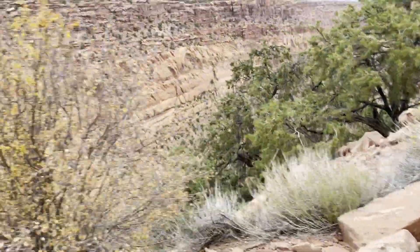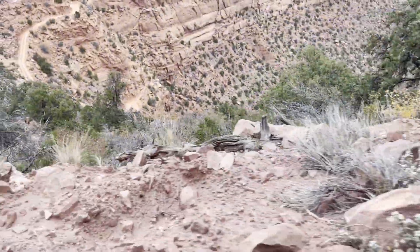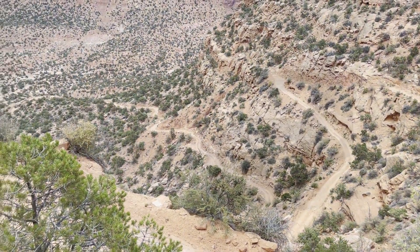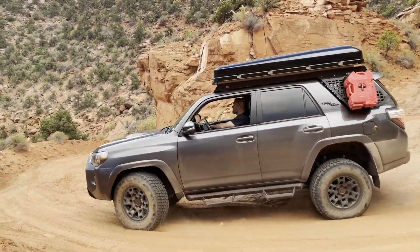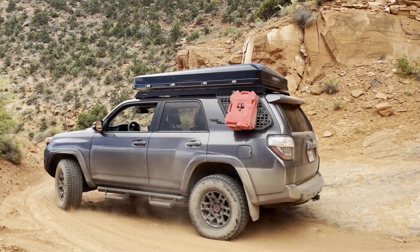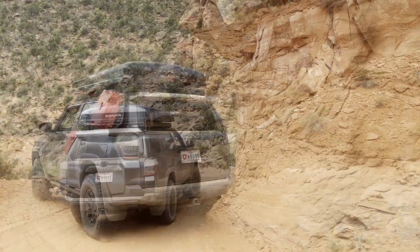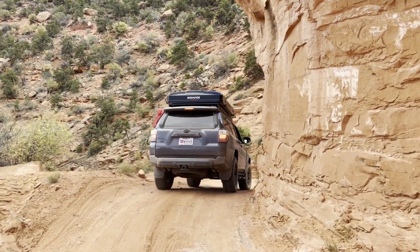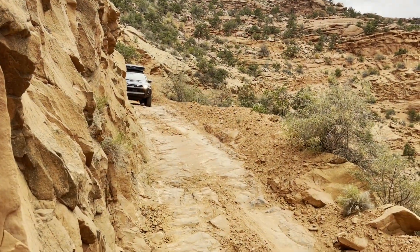You can see the tight switchbacks and narrow shelf road looking down from above. When the road's in poor condition and you have to climb out in four low with lockers on, picking and choosing your path, it's not for the faint of heart. This time however it was downright pleasant, and I was glad too because the sun was falling fast and we had a long tortuous path ahead of us.